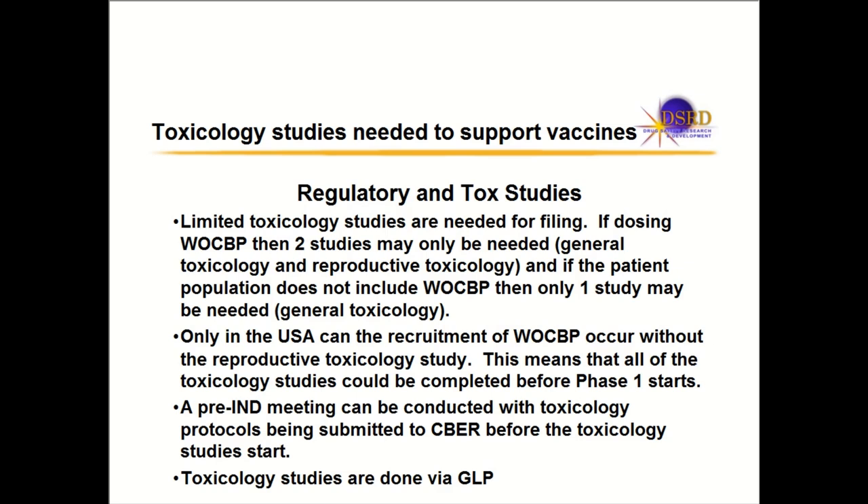You're doing far fewer studies for vaccines than for small molecules or monoclonal antibodies. The USA is the only country where you can recruit women with childbearing potential without having reproductive toxicology studies completed. The rest of the world requires the reproductive toxicology study before dosing women with childbearing potential. For the FDA specifically, companies often have a pre-IND meeting to confirm the toxicology study design is sufficient before starting.